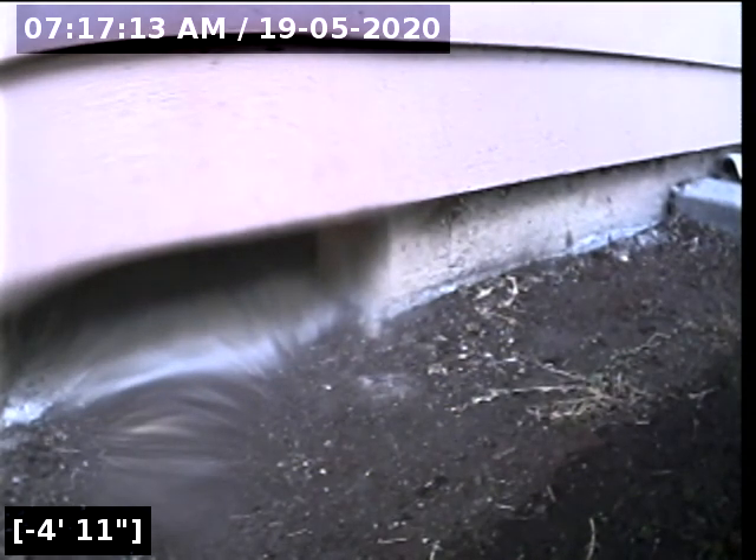Again, this is a passed sewer line camera inspection. I will have a written report and this video upload for you and your realtor to view. Thank you for choosing Lantern Inspections. Thank you.